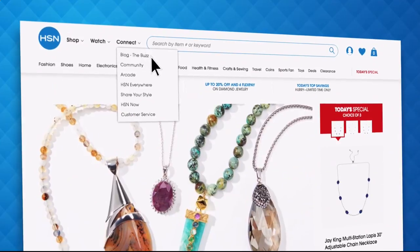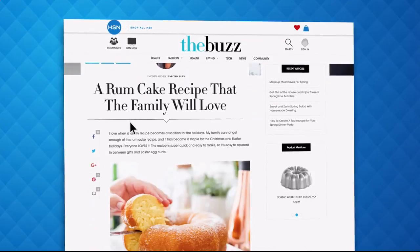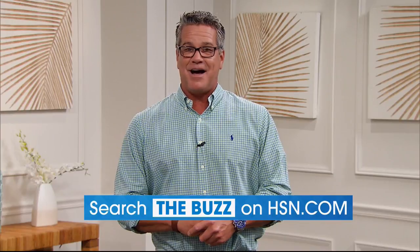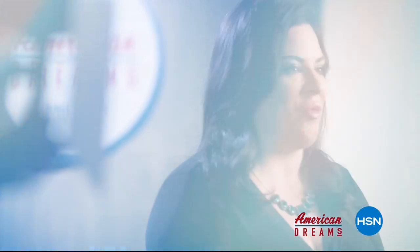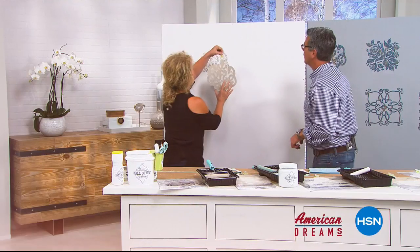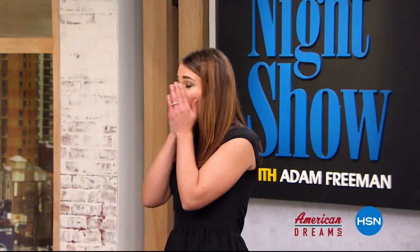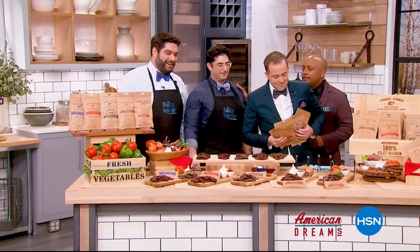Have you heard about The Buzz on HSN.com? It's the one place you can find everything from current fashion trends, delicious recipes, how-tos, and so much more. Dive into must-read articles about your favorite topics and get inspired with stunning photos. Search The Buzz on HSN.com right now. HSN celebrates the dreamers, inventors, and entrepreneurs who follow their hearts, helping American dreams come true — being here today proves anything is possible.